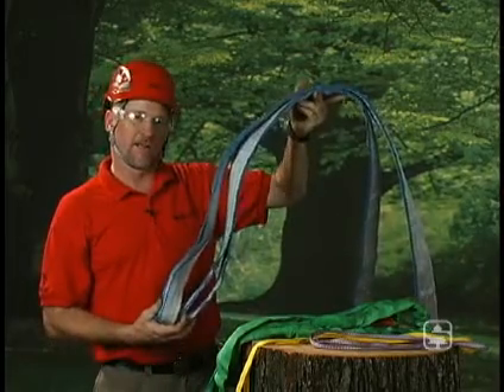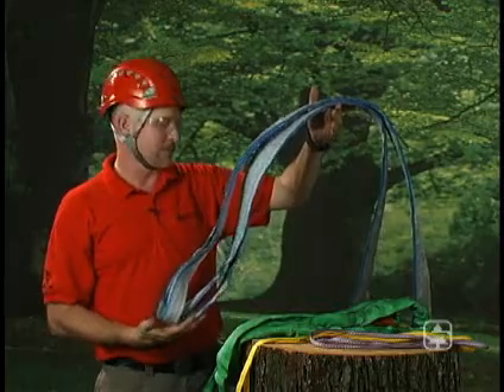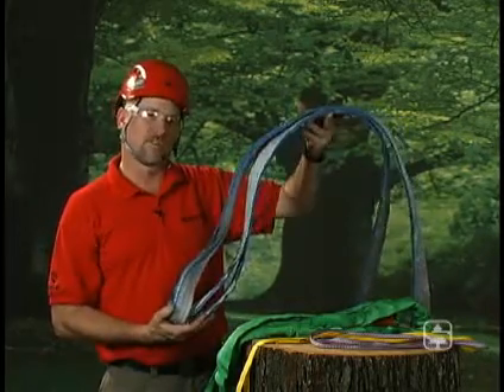Quite often with cranes and other companies, when you rent them and they come out, you don't know where those slings have been. So by owning your own, you know where they've been, you know what kind of condition they're in, and you also know how they were used. So it makes it a little bit safer for you.